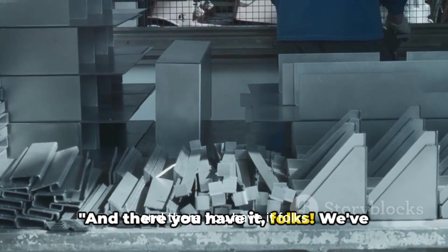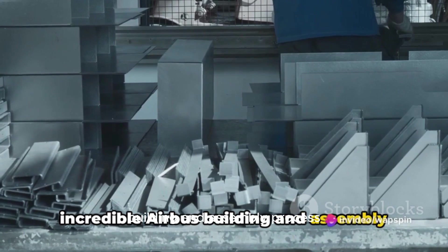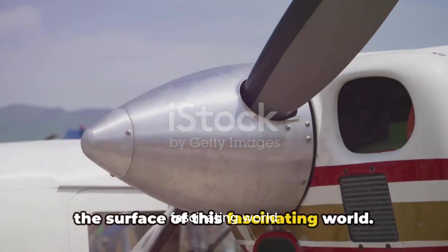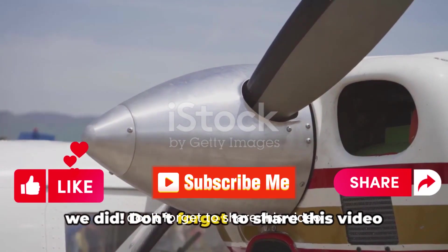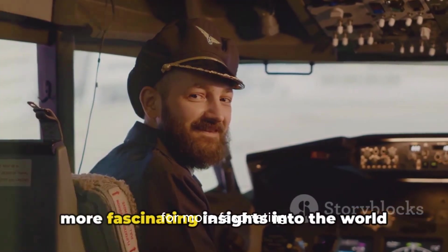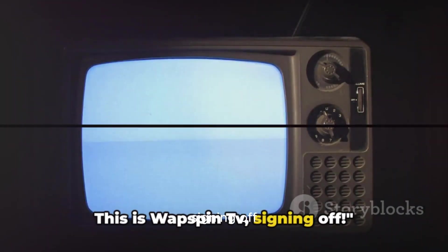And there you have it, folks. We've taken an exhilarating journey through the incredible Airbus building and assembly process, marveled at the amazing airplane propeller, and we've only just scratched the surface of this fascinating world. We hope you enjoyed this tour as much as we did. Don't forget to share this video with your fellow aviation enthusiasts, and remember to hit that subscribe button for more fascinating insights into the world of aviation. This is WAPspin TV, signing off.